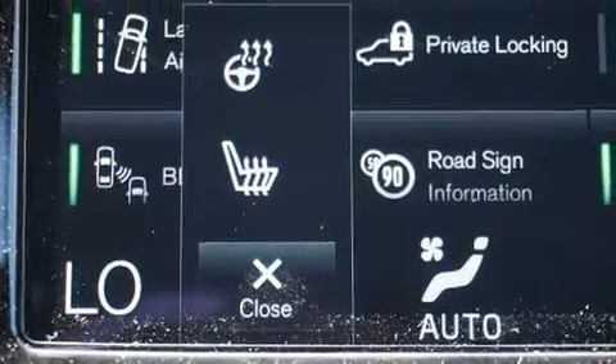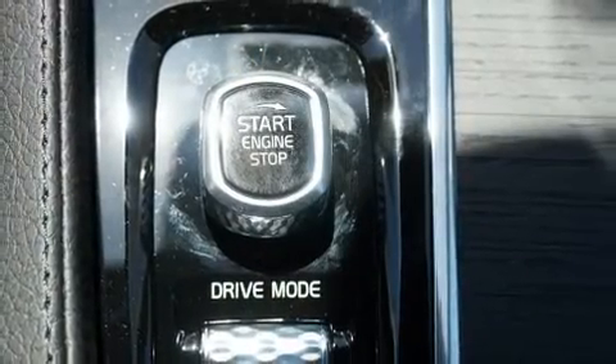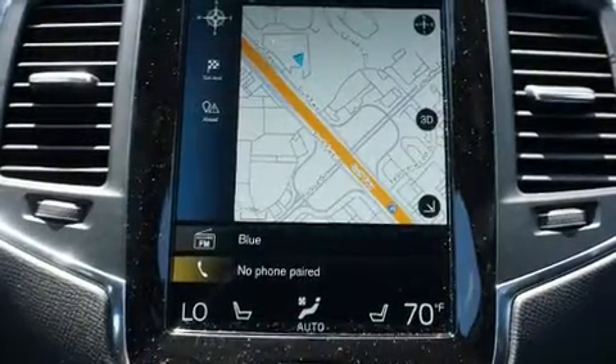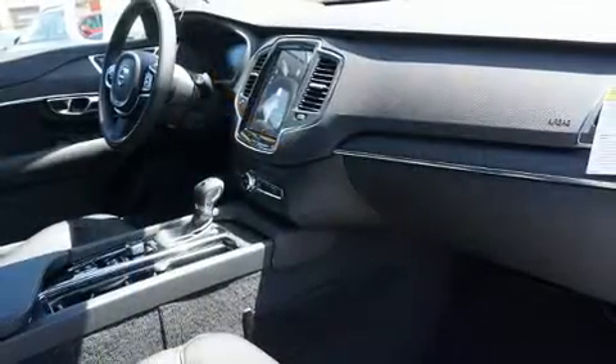Volvo also prioritized safety and security by including dual front impact airbags with occupant sensing airbag, front side impact airbags, traction control, brake assist, and anti-whiplash front head restraint.